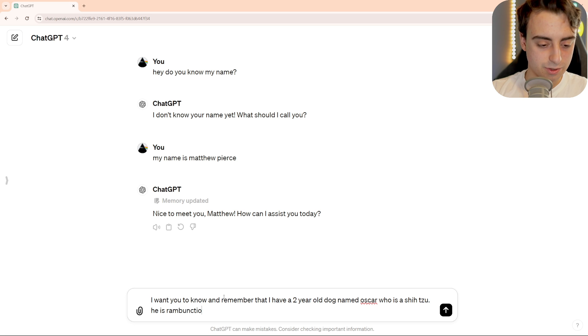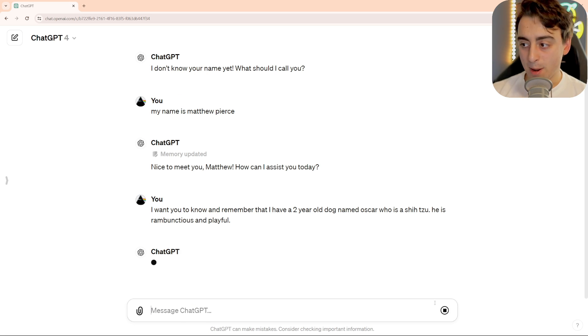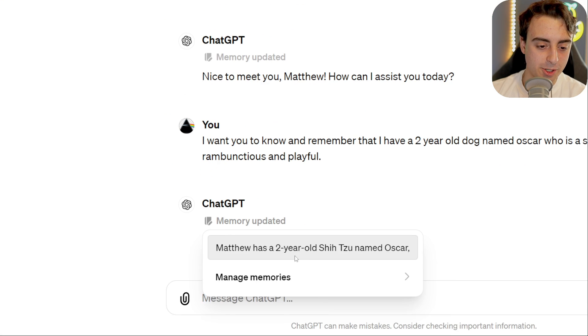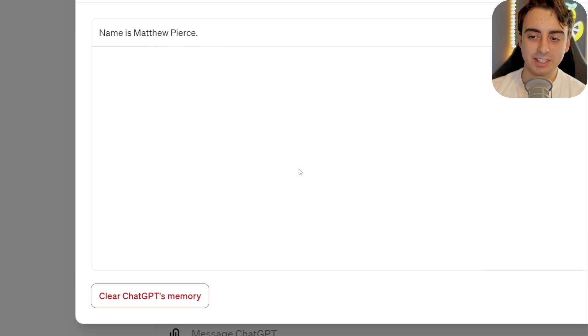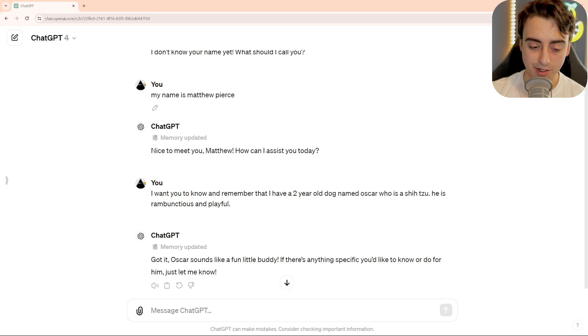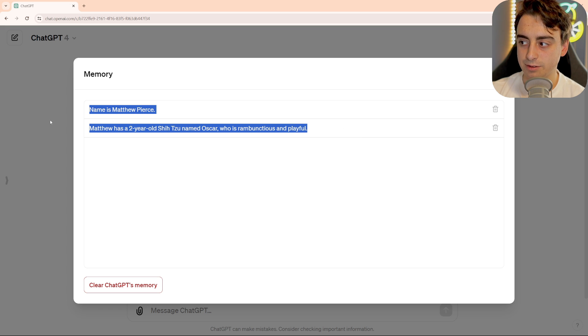He is rambunctious and playful. Now it's going to commit that to memory, because I directly told it to. And you can see my memory can be managed right away again. It's nice that they have this little hotkey, although it does seem to take some time to update at certain intervals. There it goes — now it's inside.